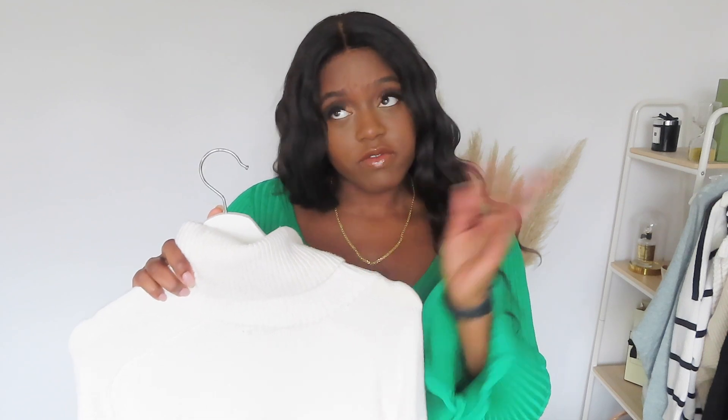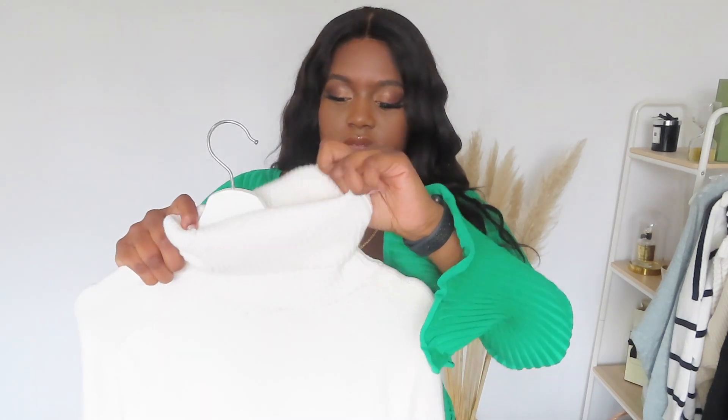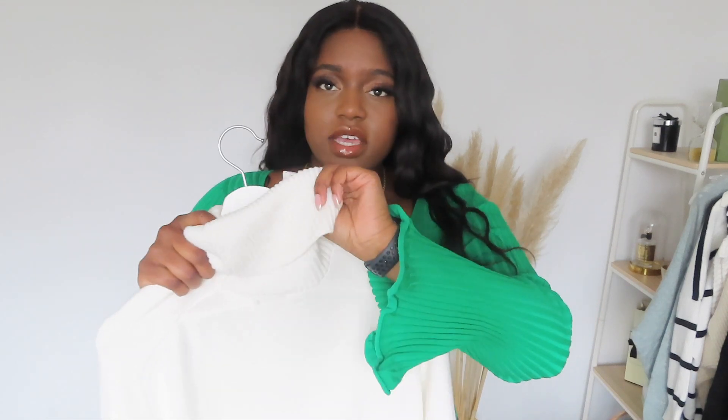Lastly, we have turtlenecks, which is actually my favourite for the winter. The first thing I have is a turtleneck dress, which I absolutely love. It's long sleeve, keeps the neck warm obviously. It's a nice chunky turtleneck dress. I'd wear a belt with it, cinching at the waist.